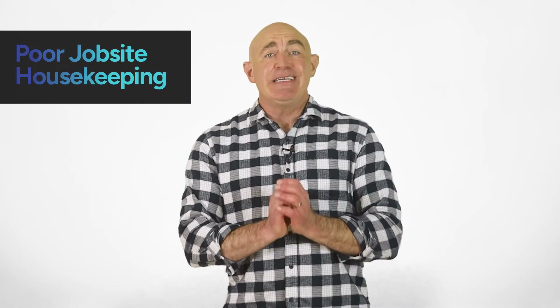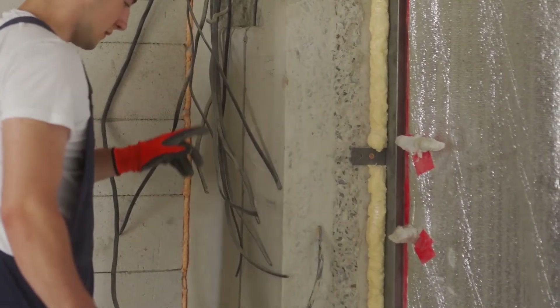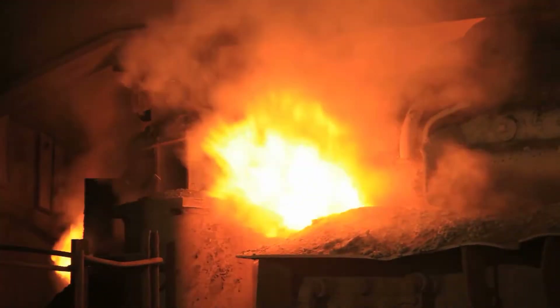Poor housekeeping can lead to all sorts of hazards, including electrical accidents. Tripping on cords can cause injury, damage wires, and expose electric parts. Accidental spills can turn surfaces into conductors or even lead to fires, depending on the substance. For these reasons, it's important to keep your workspace organized, clean, and clear with a job site housekeeping plan that ensures accountability. Always secure loose cords and clean up spills promptly.